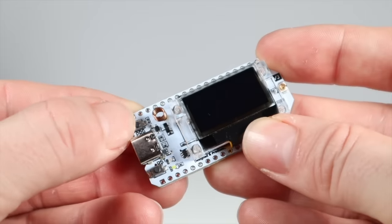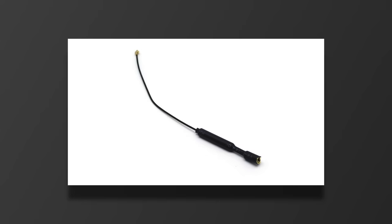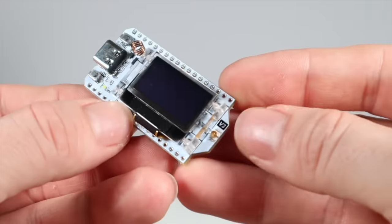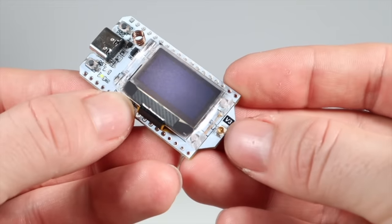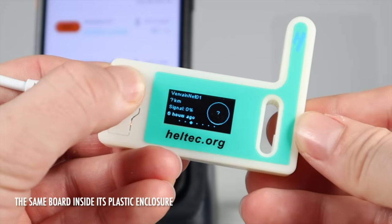It has two buttons — one for scrolling through the little display, and the other for resetting the power. The antennas that come with these are small, but you'll be surprised how good these can be with the right conditions. Like any radio system, outdoors as high as possible will give you the best chance, but we'll come to antennas soon.